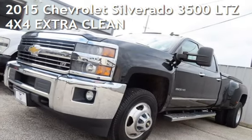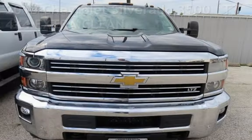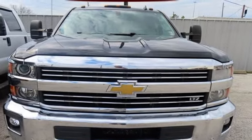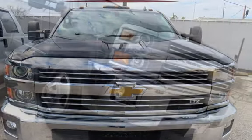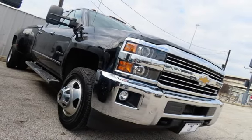Check out this pre-owned 2015 Chevrolet Silverado 3500 LTZ 4x4. This four-door truck has an eight-cylinder, 6.6-liter V8 engine, with four-wheel drive, and an automatic transmission.